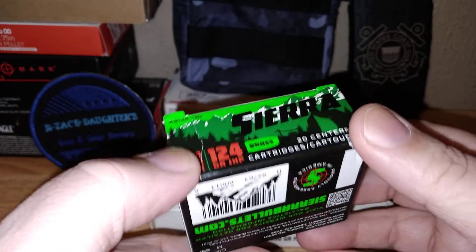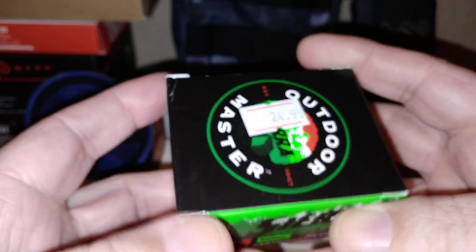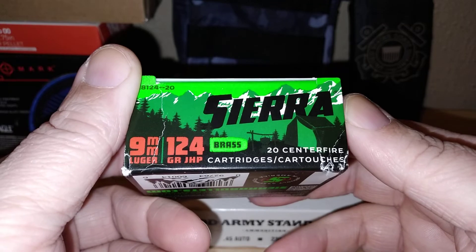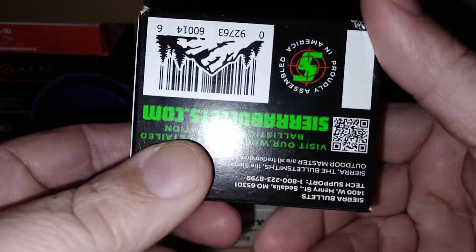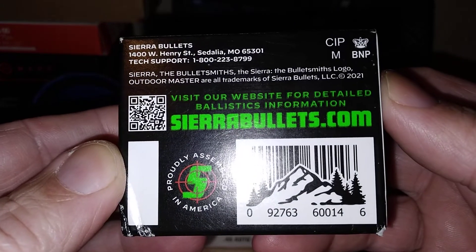I picked this up because I needed to fill out another magazine for my Taurus. This is what I'm carrying in my Taurus — the Sierra 124 grain jacketed hollow points. They have pretty decent bullets.